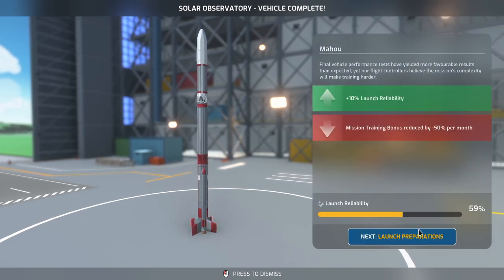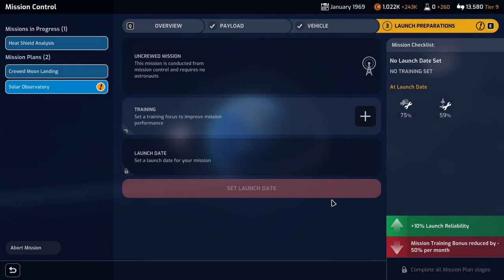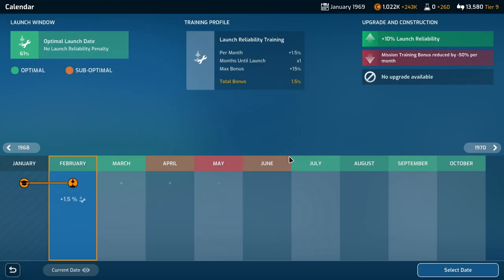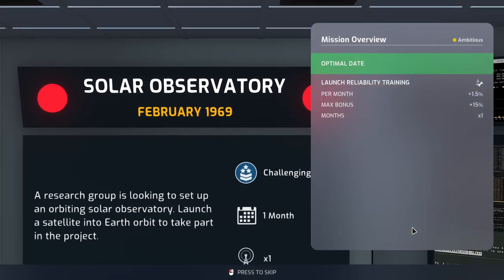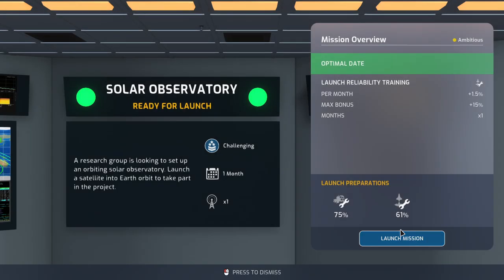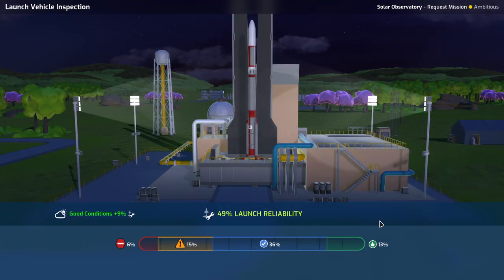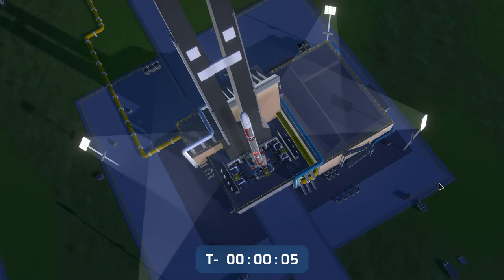Mission training bonus is reduced, so I guess we might as well get going. Launch reliability, please. We'll set that for February as well. There's the crewed heat shield analysis mission — stop confusing me. Solar observatory mission. Am I launching the heat shield analysis one or the solar observatory first? This is the solar observatory. Good conditions — well, that's good. Continue. That hopefully means good conditions for the other one too.